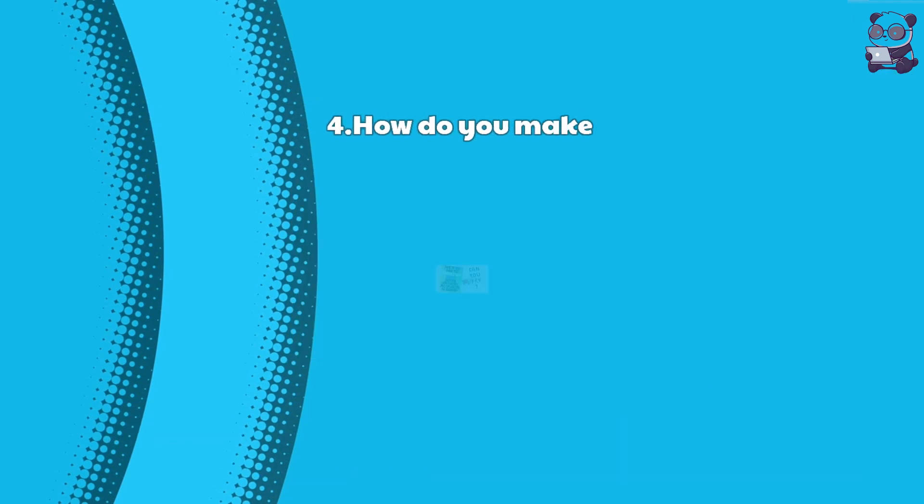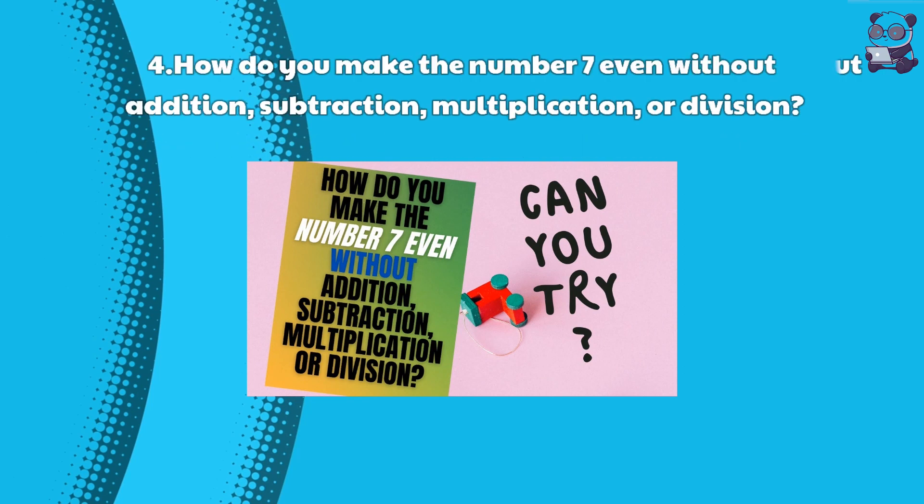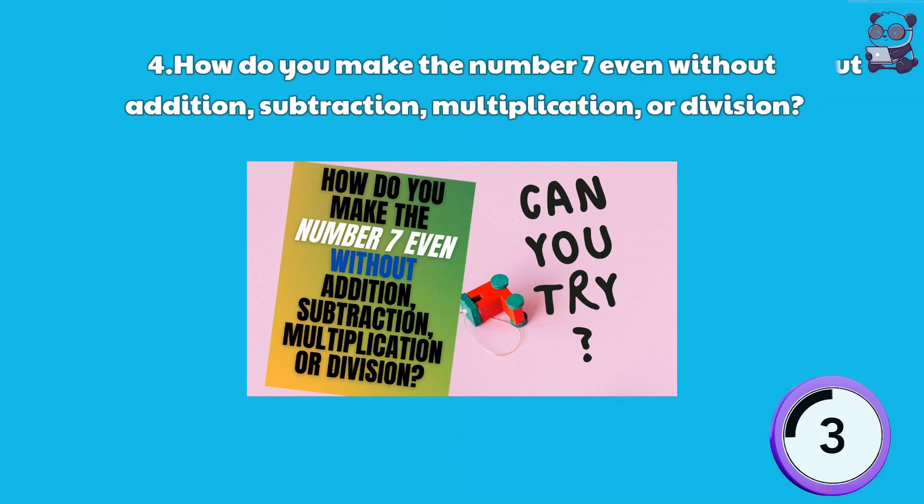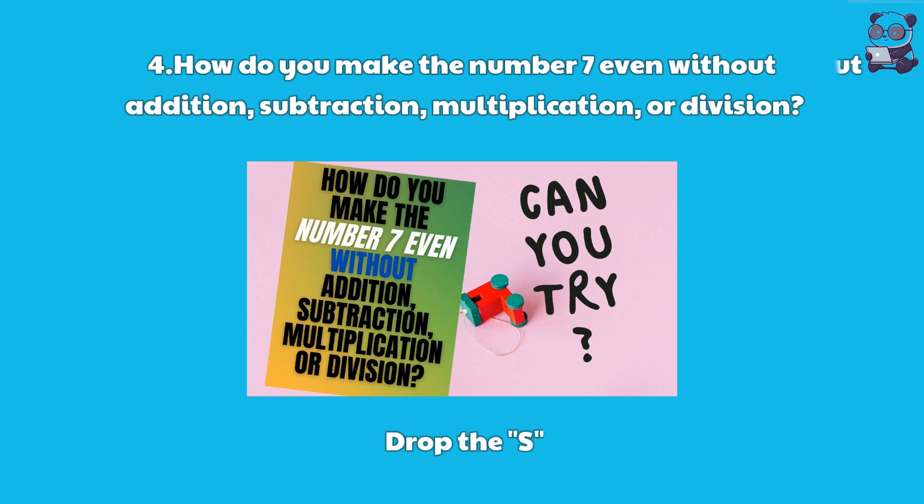Riddle 4: How do you make the number 7 even without addition, subtraction, multiplication, or division? Here is the answer: Drop the S. ("Seven" becomes "even.")